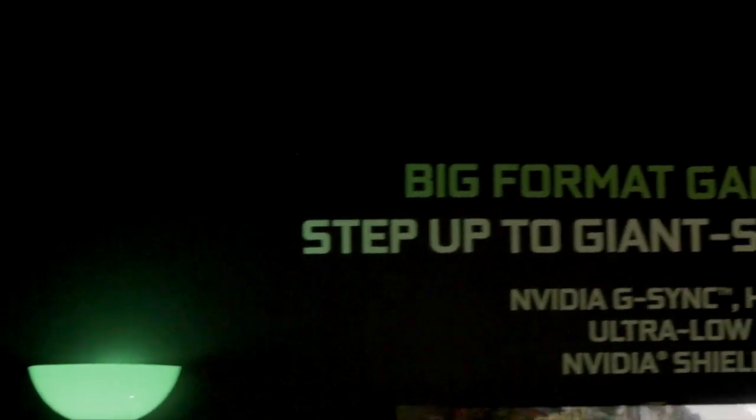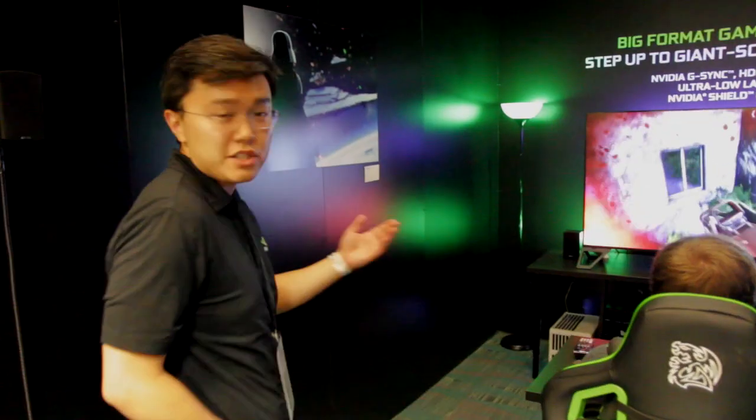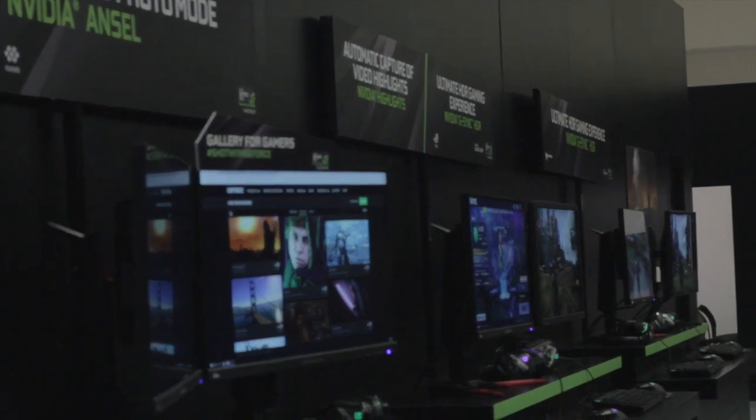Today at Media Group, we're showing the BFDD, Big Format Gaming Display. Traditionally, PC gaming is done on a desktop with a monitor that's 24 inches, maybe 27, maybe a 35-inch widescreen — never 65 inches.